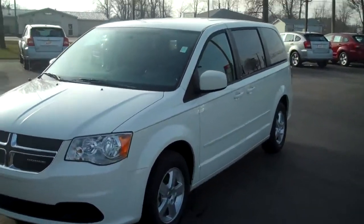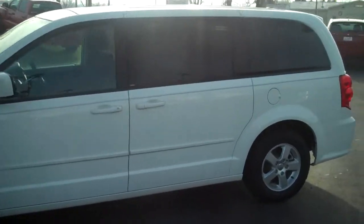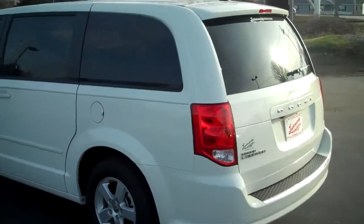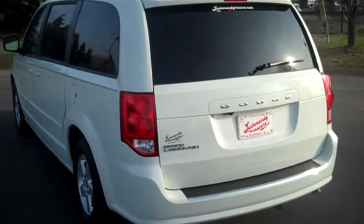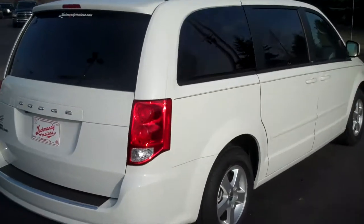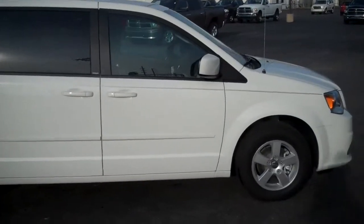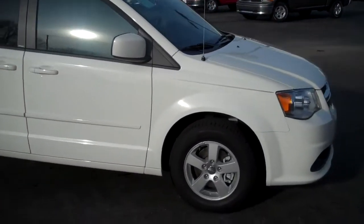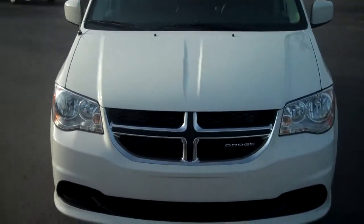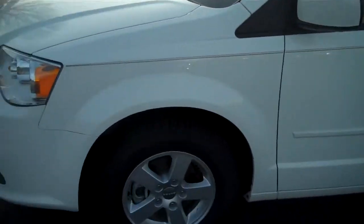This is the 2011 Dodge Grand Caravan, Main Street, in white. Good looking van with a new body style and new front end look. It also features alloy rims.